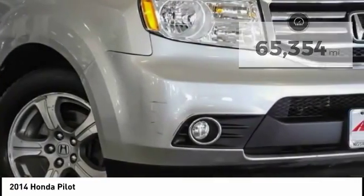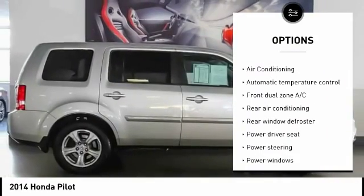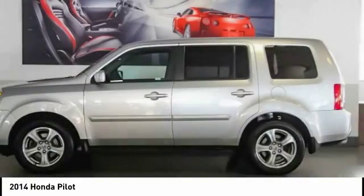Here are some of this vehicle's great options: power passenger seat, traction control, dual airbags, air conditioning, power steering, four-wheel disc brakes, AM-FM stereo with CD player, fog lights, security system, and power windows.